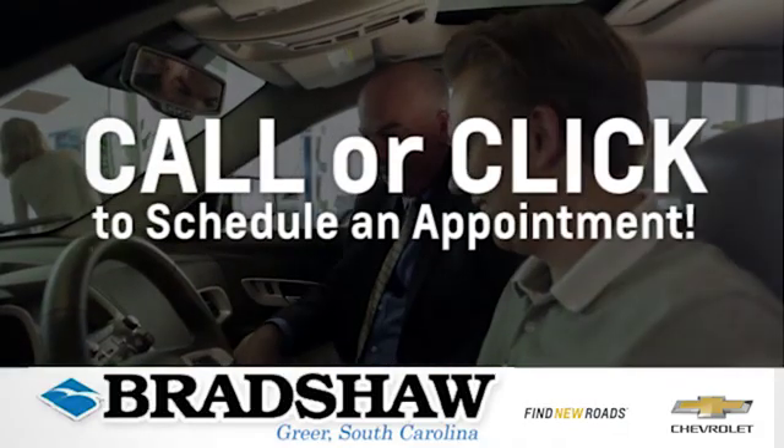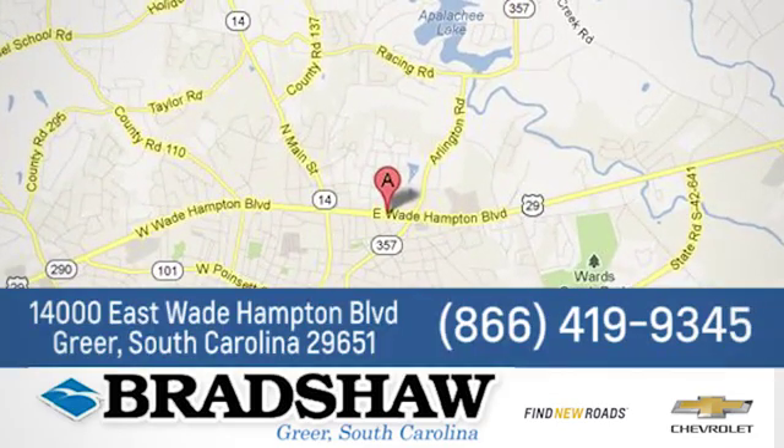Bradshaw GM Superstore, or come by and see us. We're conveniently located at 1400 East Wade Hampton Boulevard in Greer, South Carolina.